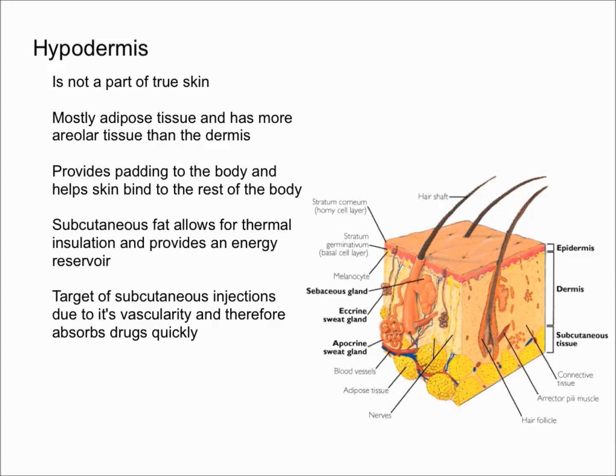In this video I'm going to talk about what the hypodermis is. To begin with, the hypodermis is not a part of true skin. Remember, skin is technically considered only the epidermis and the dermis. The hypodermis is under the dermis — essentially down here if the dermis is here, the hypodermis is down there — and it is not a part of true skin.